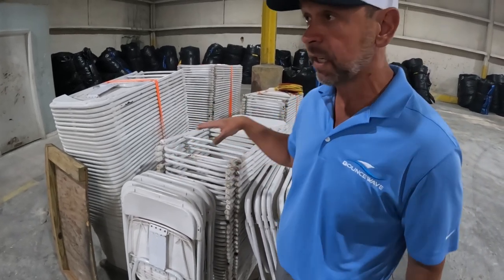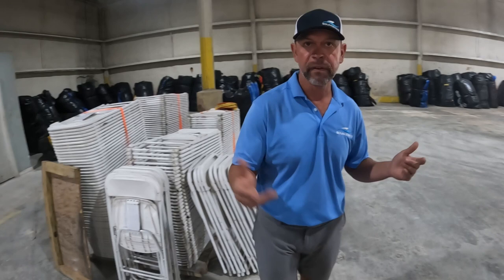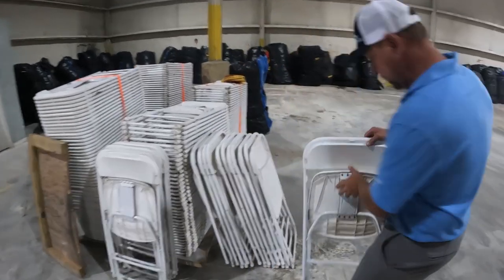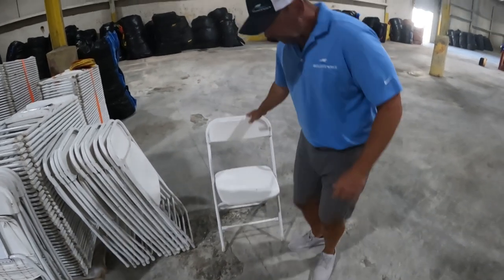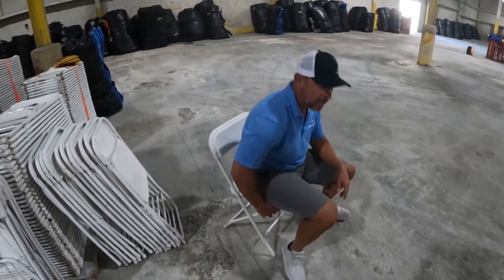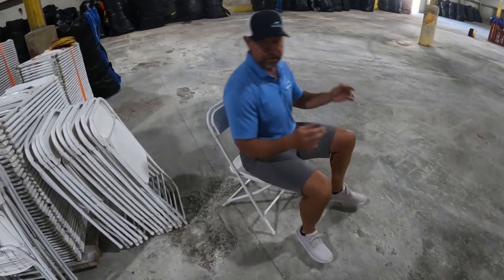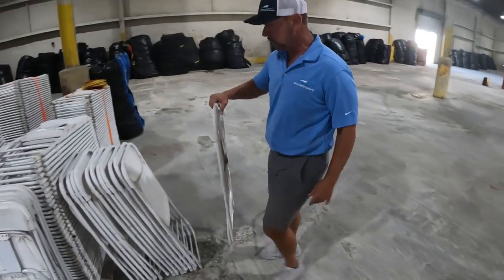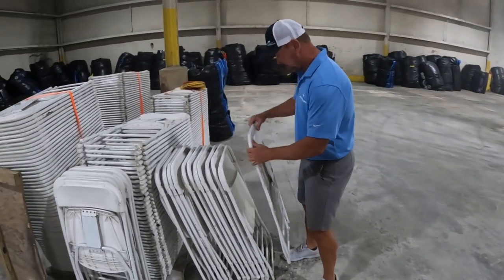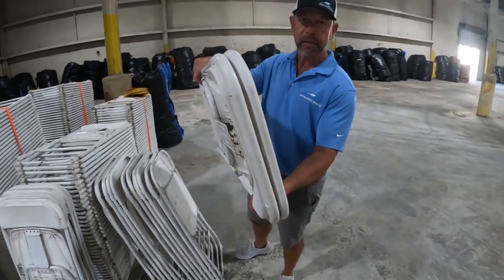We also do the resin folding chairs — the upper-end ones — and we rent those for $4.50 or $5.00. This one is cleaned and it's got the drain holes in it. These chairs are really, really good if you purchase them. As you can see, they're as solid and as sturdy as they get, and that's a used chair. They fold up pretty easy and stack relatively easy — you just have to have them go the same way.